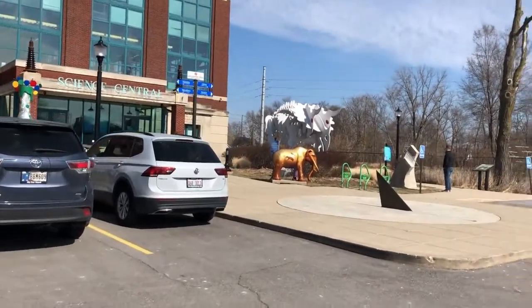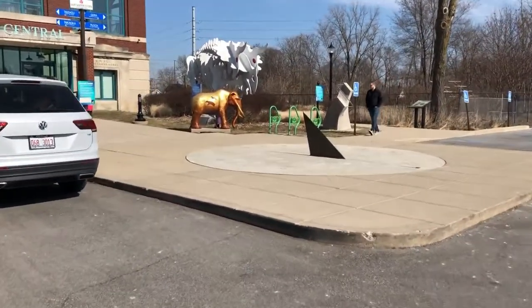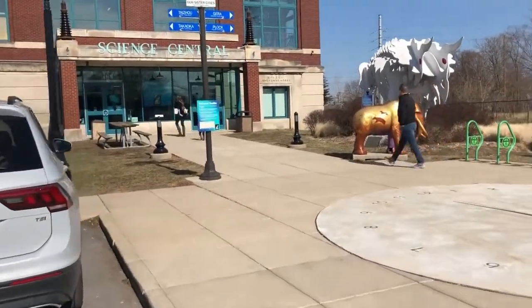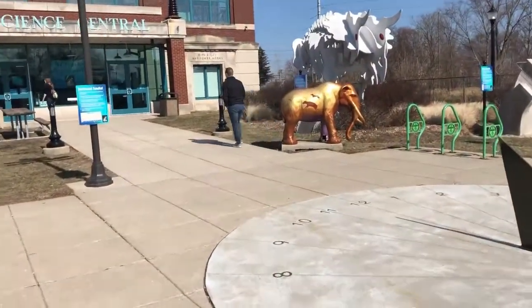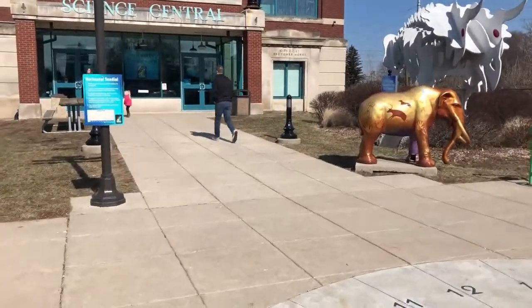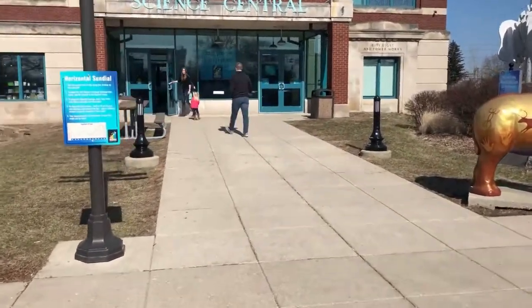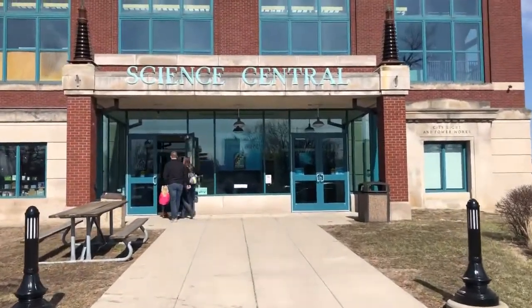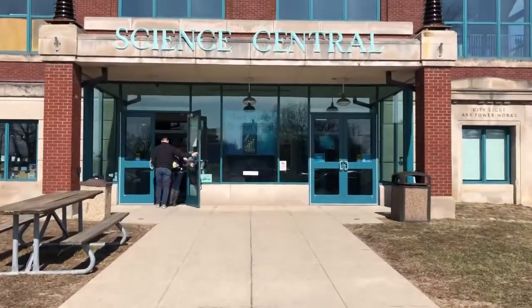We are once again in Fort Wayne and we are heading up here to Science Central. From what I understand, they have an exhibit here that has to do with mazes. So we're going to see what we can do while we're in here and all the different kinds of neat stuff about science.